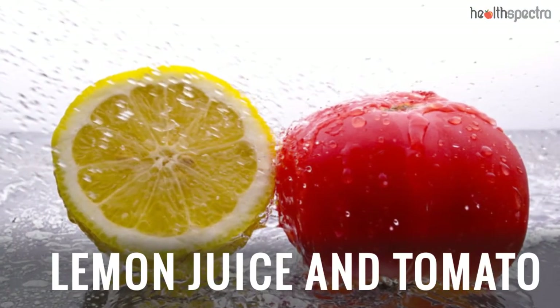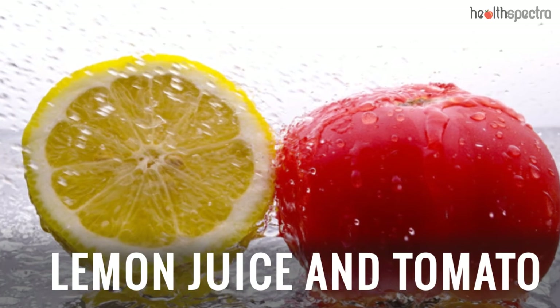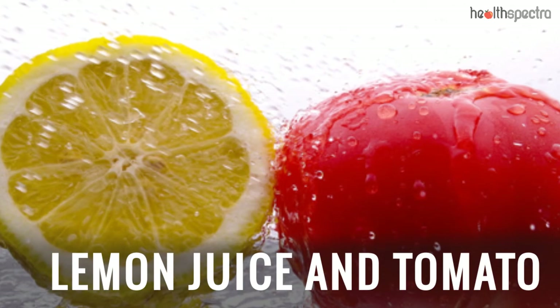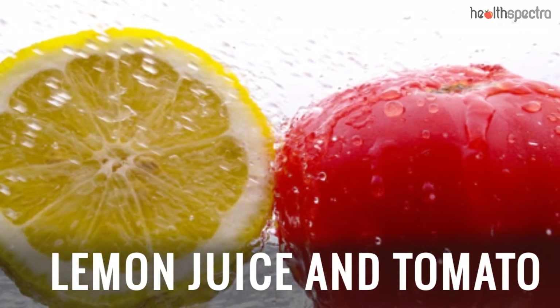Lemon Juice and Tomato: The presence of lycopene and beta-carotene in the tomatoes, along with the skin lightening properties of the lemon juice, combined help in reducing the dark spots.